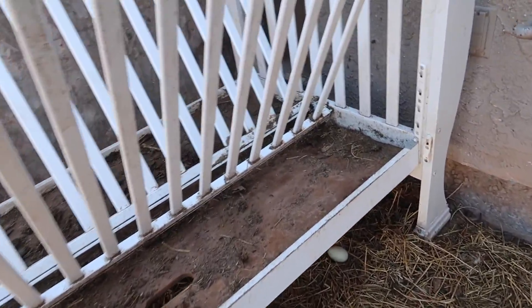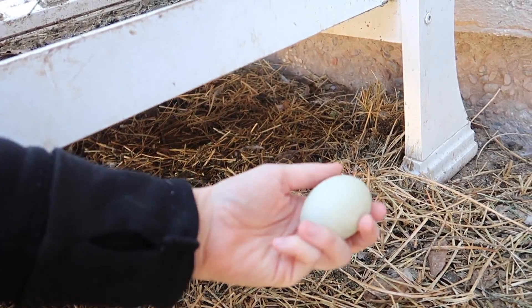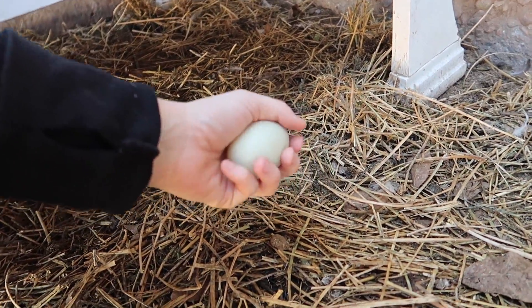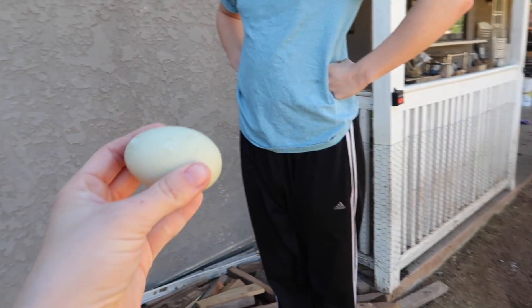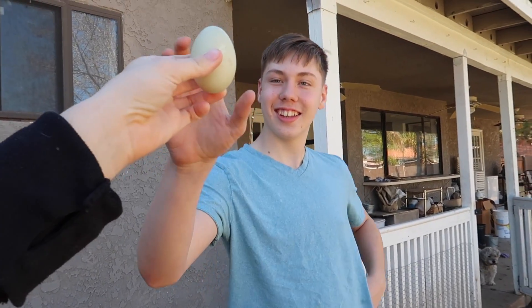Are you sure it's a duck egg? Yeah, because we don't have any green egg layers. She hasn't been sitting on it and we don't have an incubator, so we're gonna have to wait till she gets broody, if she gets broody. There you go, Ethan. That's your breakfast. It's as big as your head!